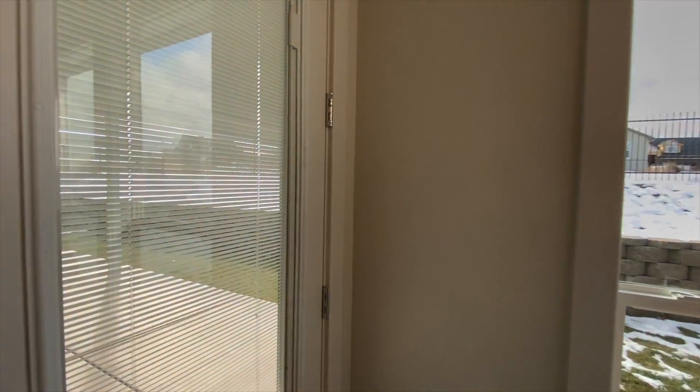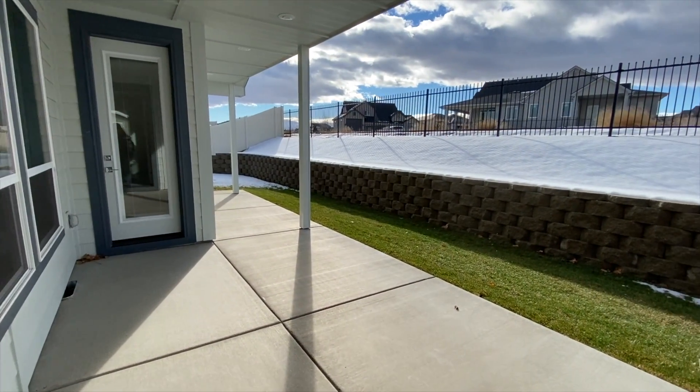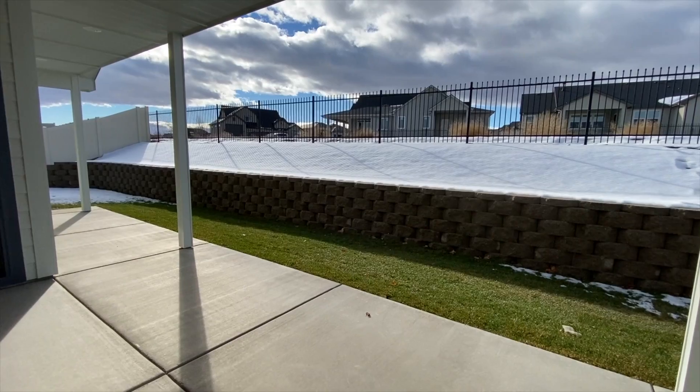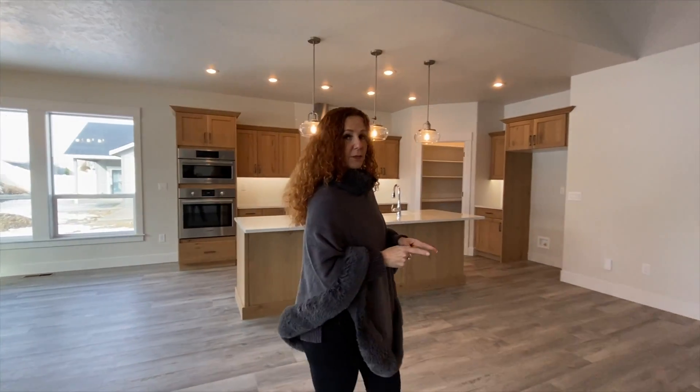Check out the size of this dining room or eating area — really like this light fixture too, it's just different from everything we've been seeing lately. Lots of windows letting in all the natural light, and you have access to the covered patio. This lot is facing west and it actually backs up to the community area.